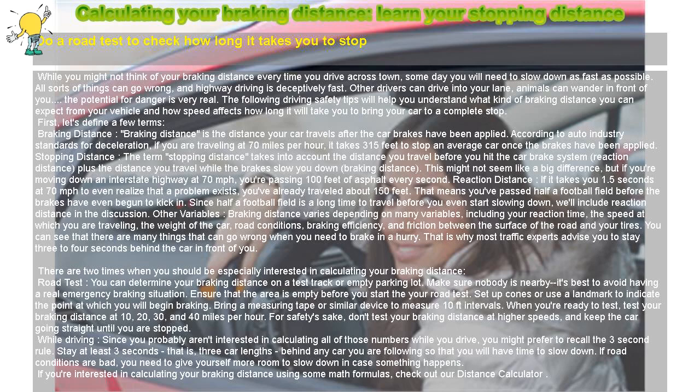That is why most traffic experts advise you to stay 3 to 4 seconds behind the car in front of you. There are 2 times when you should be especially interested in calculating your braking distance. Road test: you can determine your braking distance on a test track or empty parking lot. Make sure nobody is nearby — it's best to avoid having a real emergency braking situation. Ensure that the area is empty before you start the road test.